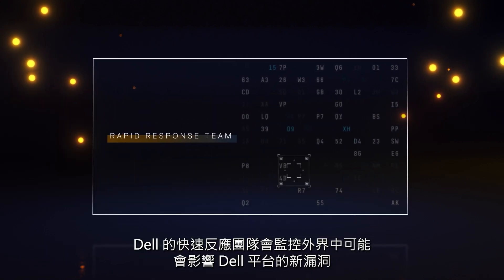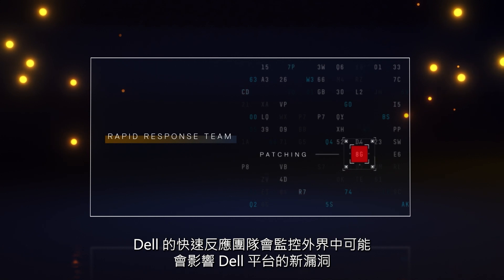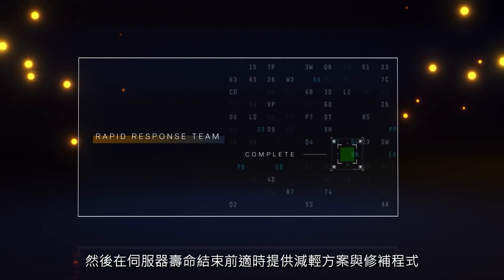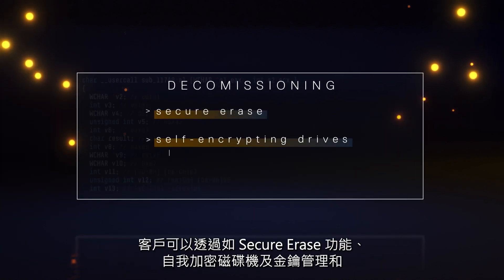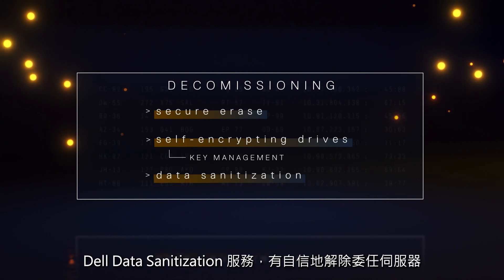Dell's rapid response team monitors new vulnerabilities in the wild that may impact Dell platforms and provides customers timely mitigations and patches. At the end of a server's life, through features like secure erase, self-encrypting drives with key management, and Dell data sanitization services, customers can confidently decommission servers.